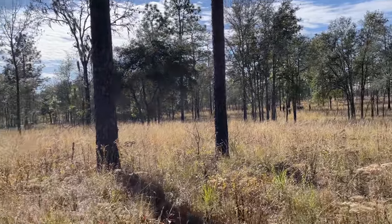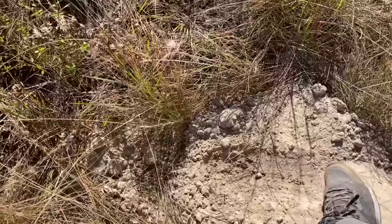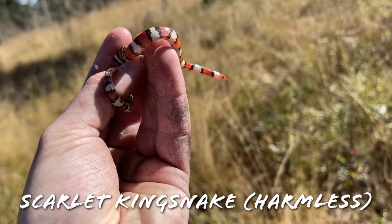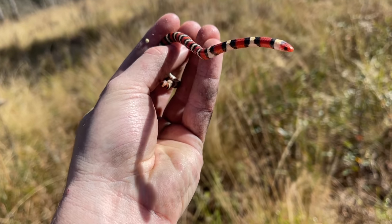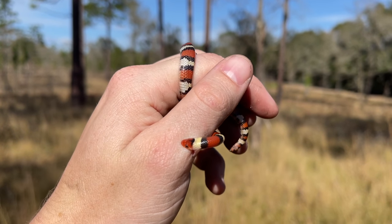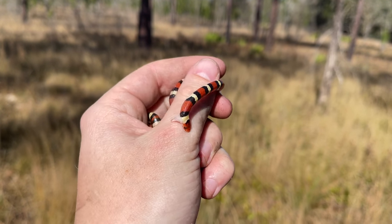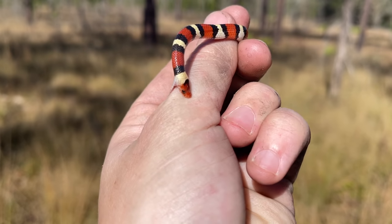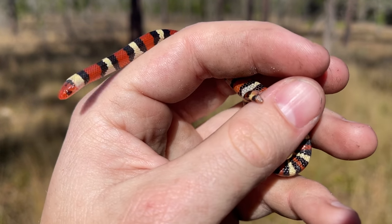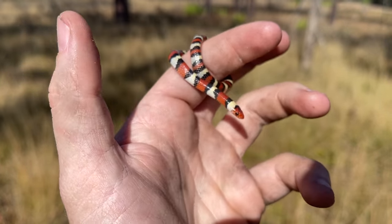I was walking along and came across this pocket gopher mound and just gently dragged my foot through the sand — and that was in there! First snake of the trip: a beautiful little scarlet kingsnake. He keeps biting me so I can't get a good video of him. As I was trying to say before I got bit for the 15th time — if we're only going to find one snake today, that's a pretty good one for it to be.